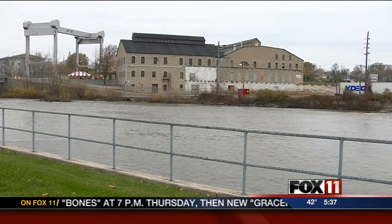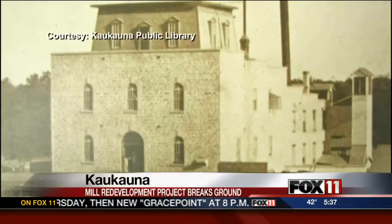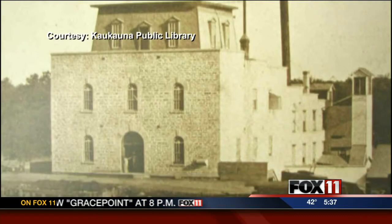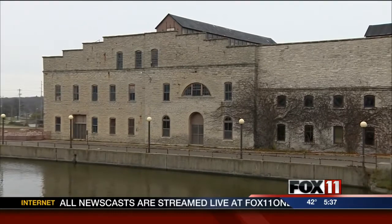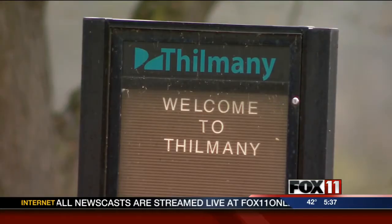Sitting along the Fox River in Kekana for more than a century, the Eagle Mill is virtually unchanged, save for its size. It's where Tillmany Papers got its start. The company is now owned by Xperia Specialty Solutions.